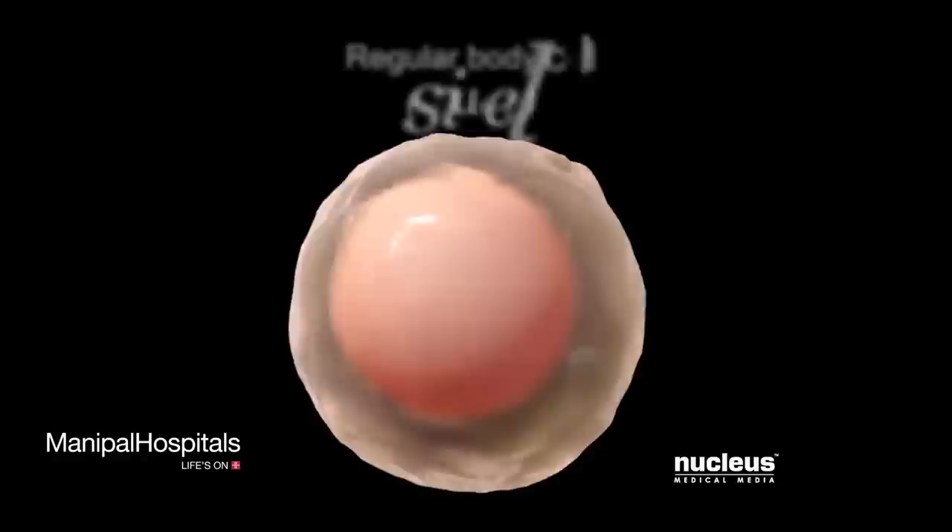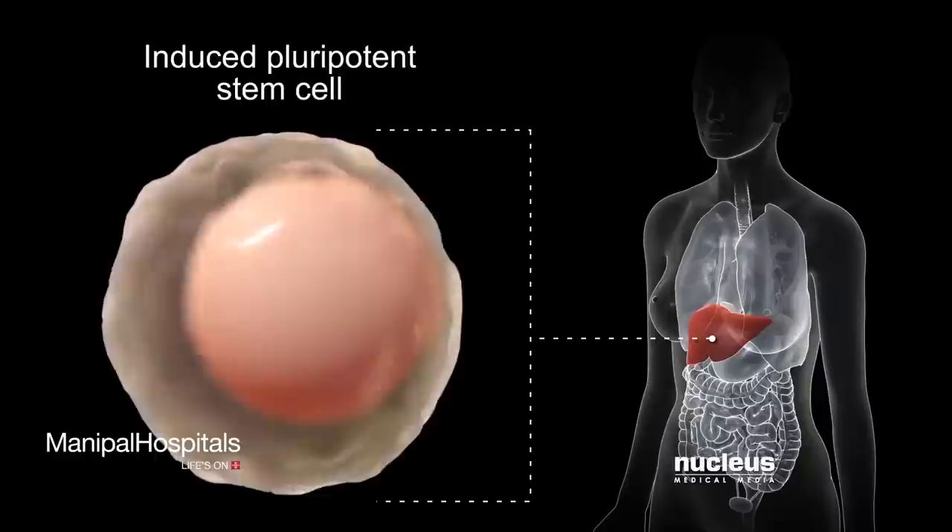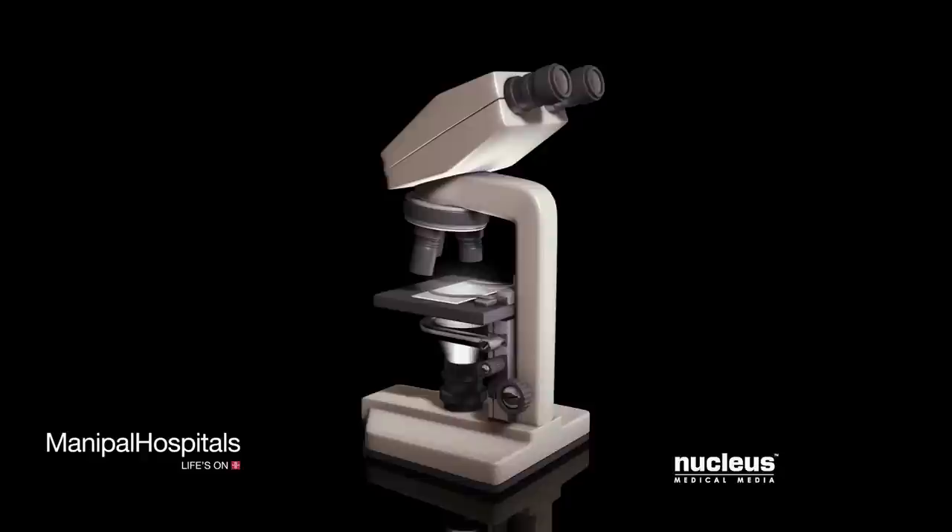In the lab, scientists can now induce or cause a regular body cell, such as a skin cell, to change into a pluripotent stem cell. Like embryonic stem cells, these induced pluripotent stem cells can become any type of cell in the body.